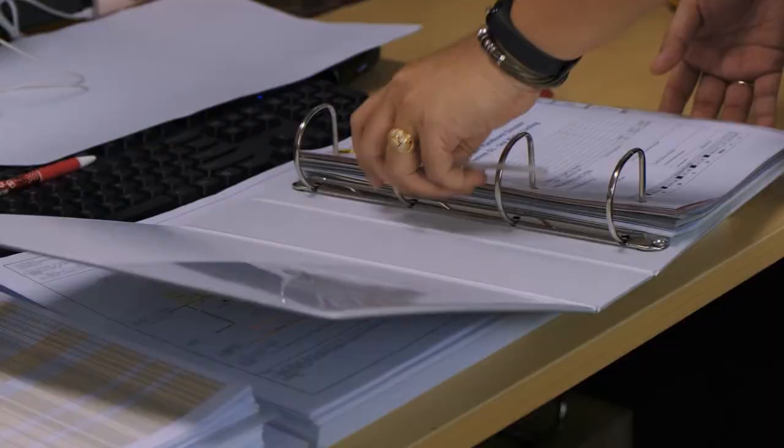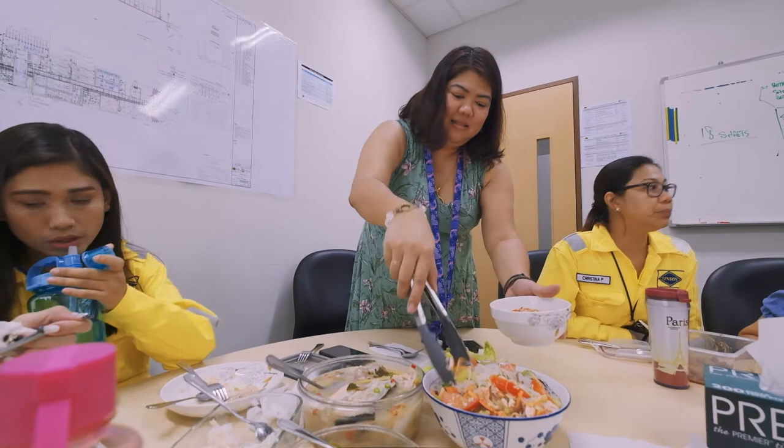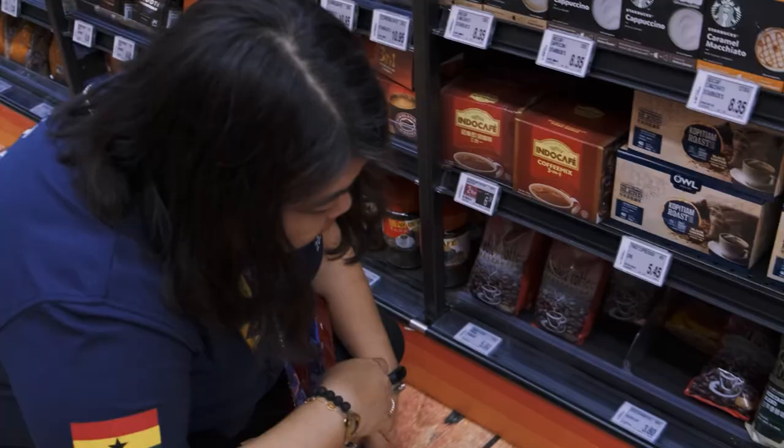My dream is to open a restaurant because I like to cook. I try my Thai recipes and cook them to share with my friends in the office. One of my favorite dishes to cook is Tom Yam because it's authentic, easy to cook and healthy. My colleagues all enjoy it.